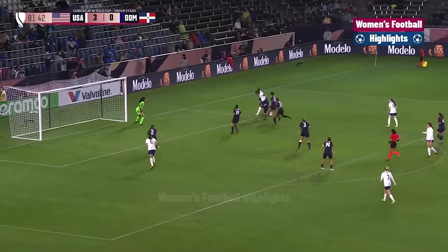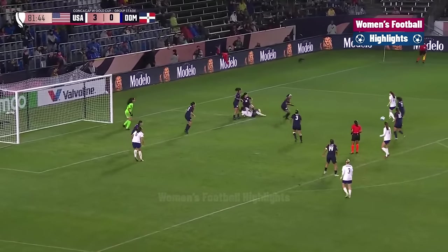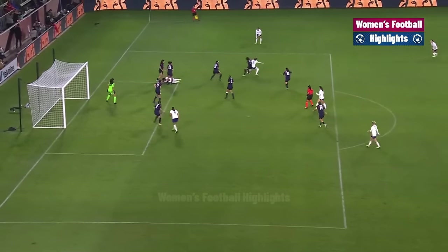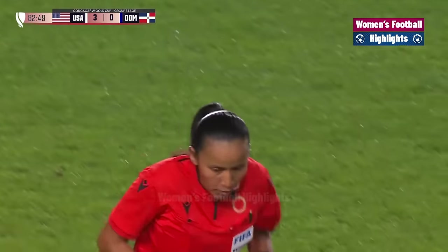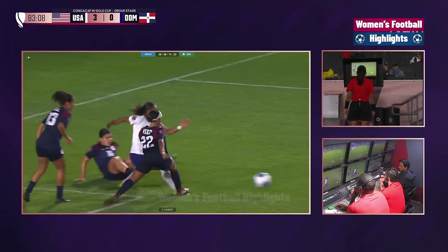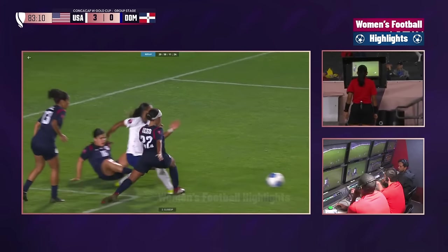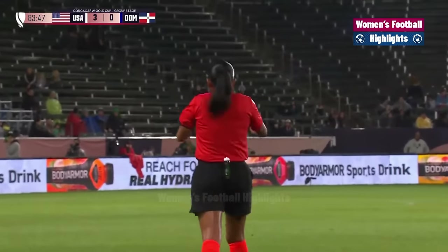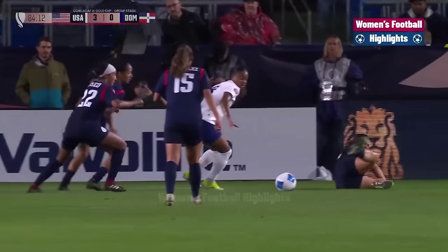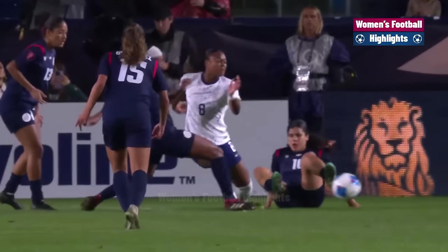Morgan looking for Shaw, barrels through. Lavelle leaves it for Rodman, cross. Take a look at the replay — VAR. Good job by the referee. It's a penalty! See who takes this for the U.S.